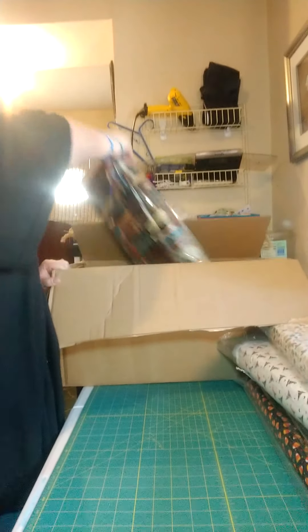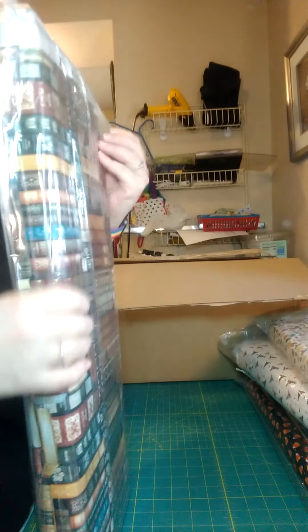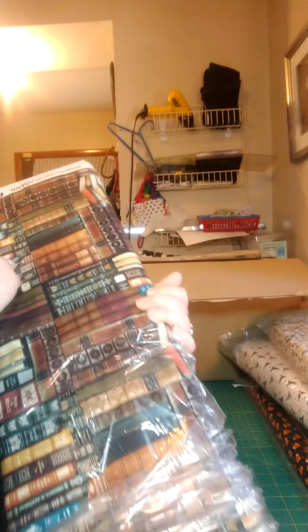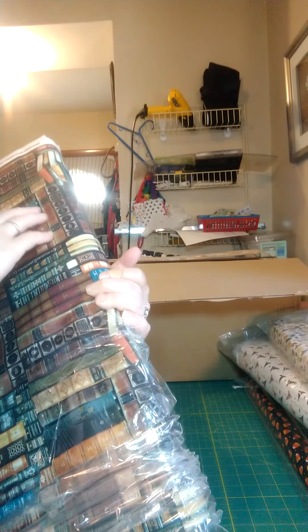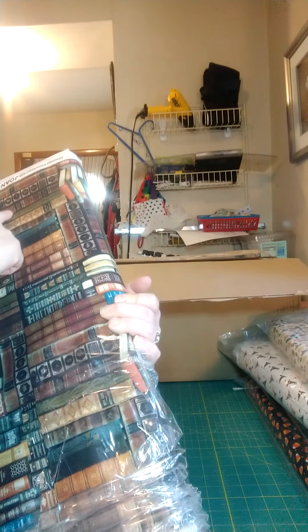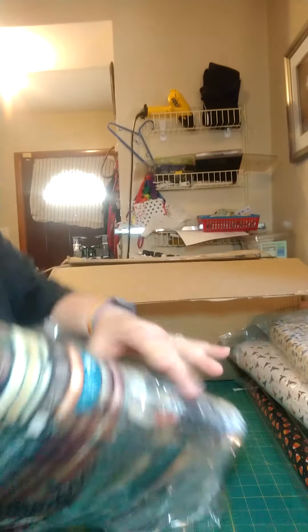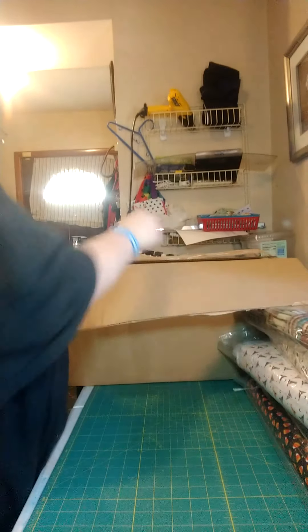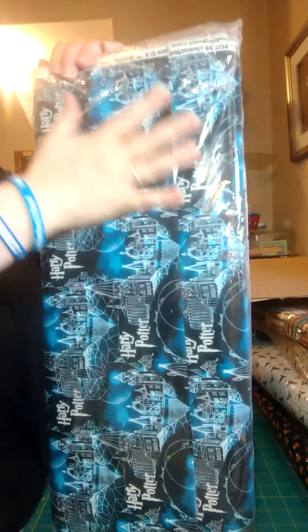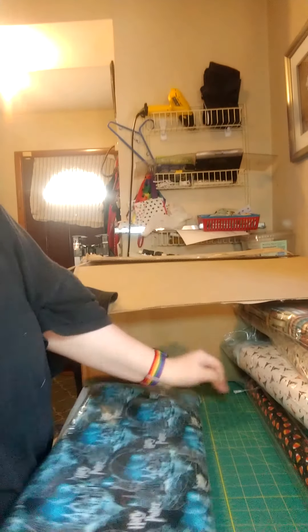Now this one - I was excited about this, I didn't post this to you guys. This is library books - old vintage style books. Isn't that gorgeous? Love it. There's a Ben-Hur, Leo Tolstoy, Rudyard Kipling - you can actually read some of the novel titles on here.